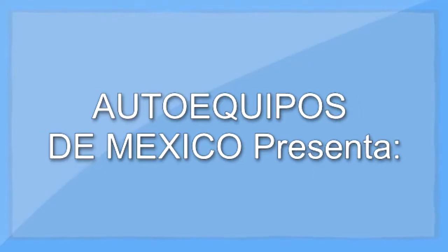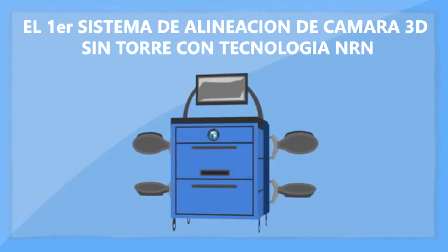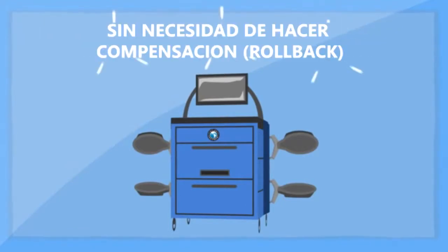Ta-da! Atlas Automotive Equipment presents the first tower-free 3D camera alignment system with NRN technology — No Rollback Needed.